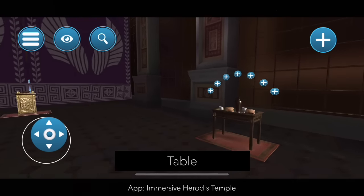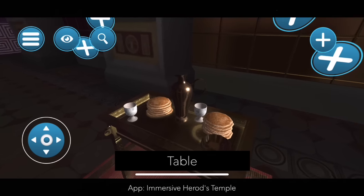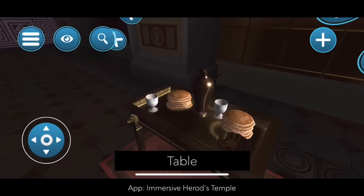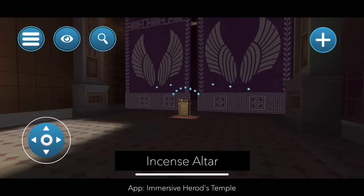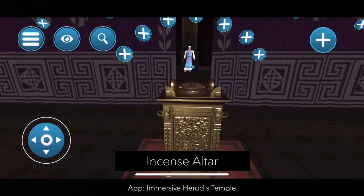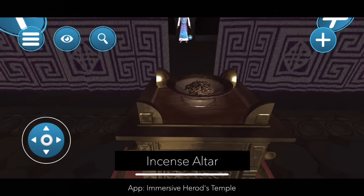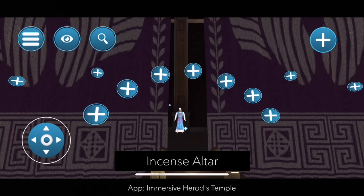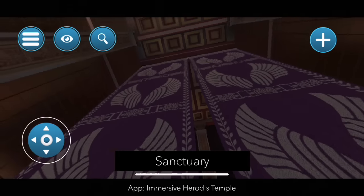Here we see the showbread presented to God, and as I said there would have also been two tables for showbread outside. Over here is the incense altar. The incense was very important because if you are a slaughterhouse in a hot place like Jerusalem, there is a lot of bad smell that can accumulate. Especially with that frankincense as part of the incense, you are able to dispel that smell.